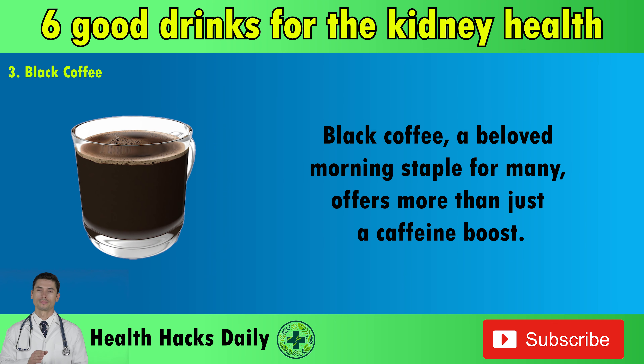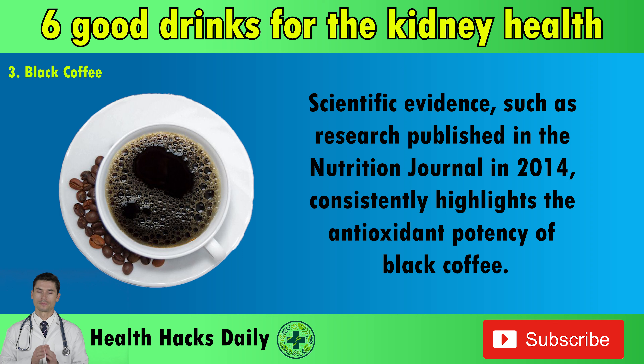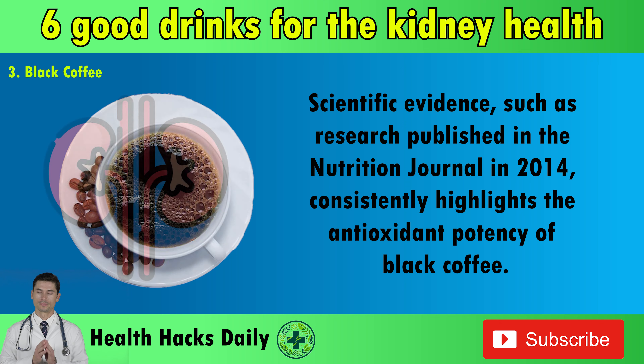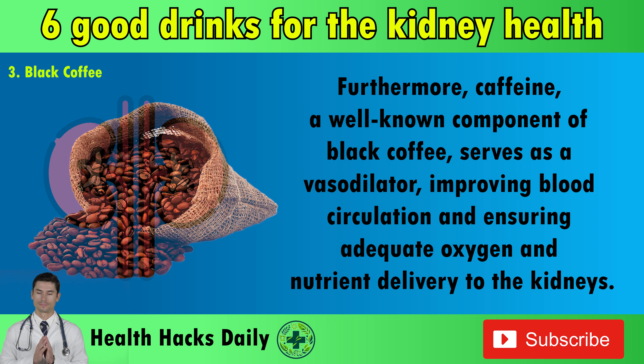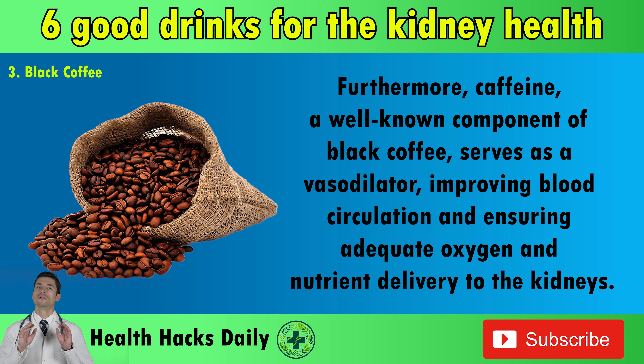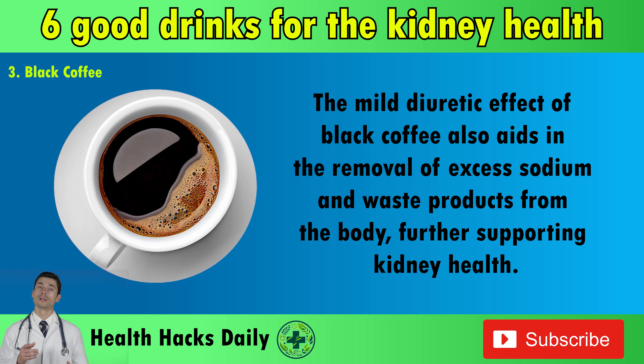3. Black Coffee. Black coffee, a beloved morning staple for many, offers more than just a caffeine boost. Packed with antioxidants including chlorogenic acid, black coffee plays a crucial role in reducing oxidative stress and supporting kidney health. Scientific evidence, such as research published in the Nutrition Journal in 2014, consistently highlights the antioxidant potency of black coffee. These antioxidants help neutralize free radicals, protecting kidney cells from damage and promoting overall kidney health. Furthermore, caffeine serves as a vasodilator, improving blood circulation and ensuring adequate oxygen and nutrient delivery to the kidneys. By enhancing renal perfusion, caffeine contributes to optimal kidney function. The mild diuretic effect of black coffee also aids in the removal of excess sodium and waste products from the body, further supporting kidney health.